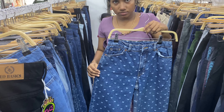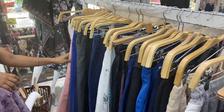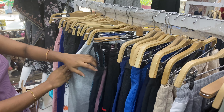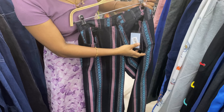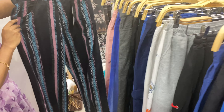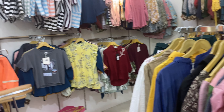Prices range from 350 to 500 rupees, and there are jeans here as well. There are lots of collections and three kinds of sizes available. Next is the crop top section.